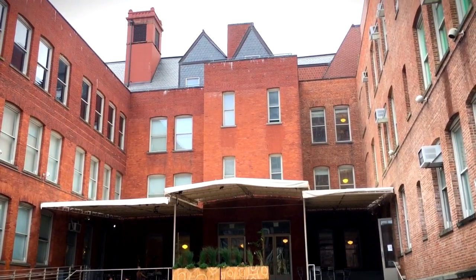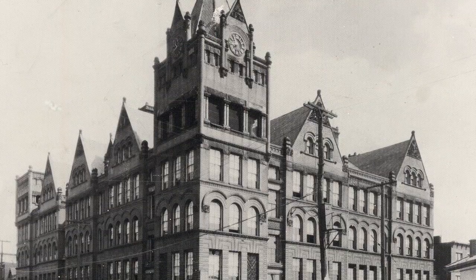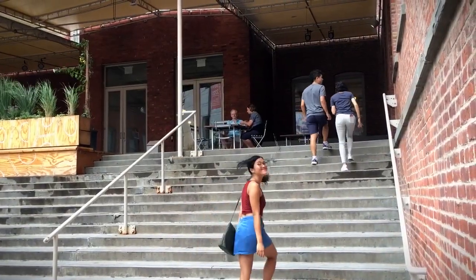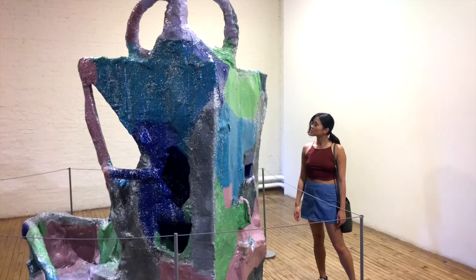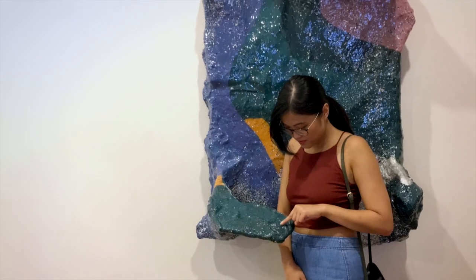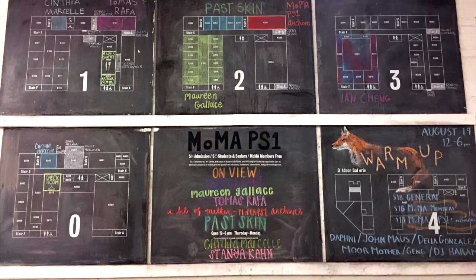The rest of the museum sits inside this building, which was built in 1893 and used to be a public school. The first thing you see walking through the door is this exhibit. I didn't get it. I was starting to worry that the whole museum would be filled with pieces like this — things that I just would never understand.